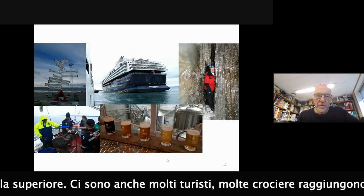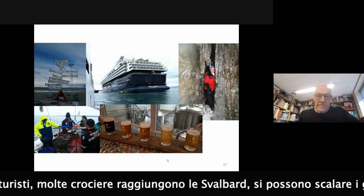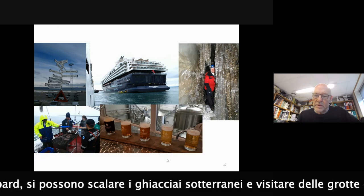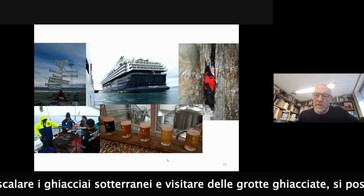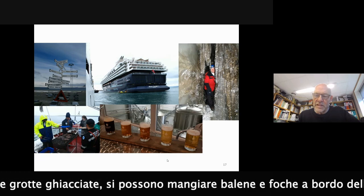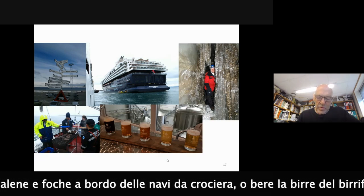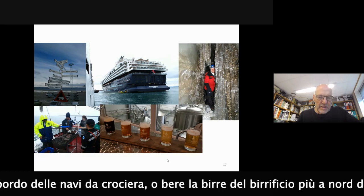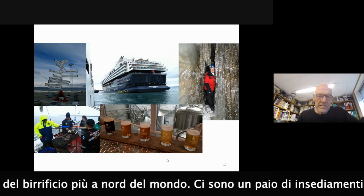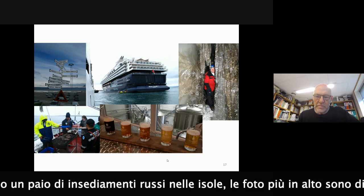There are also a lot of tourists in Svalbard. Many cruise ships go there. You can climb down below the glaciers and experience snow ice caves. You can eat whale and seal on board the cruise ships, and the northernmost brewery in the world is also located in Svalbard - so you can taste beer at the northernmost Svalbard brewery.